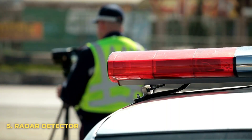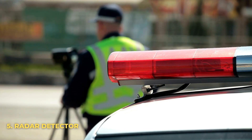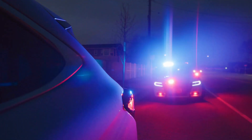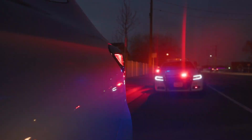Number 5: Radar Detector. A quality radar detector can pay for itself fairly quickly by keeping you alert to speed traps while driving. A 360 detector will give you full coverage and alert you of any potential traps in your general area, as well as give you voice alerts so you can stay focused on the road. A standard radar detector can be purchased now for about $100.